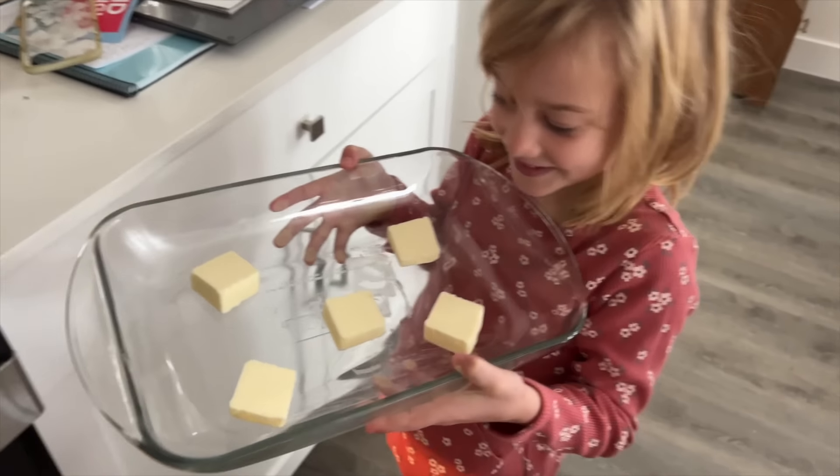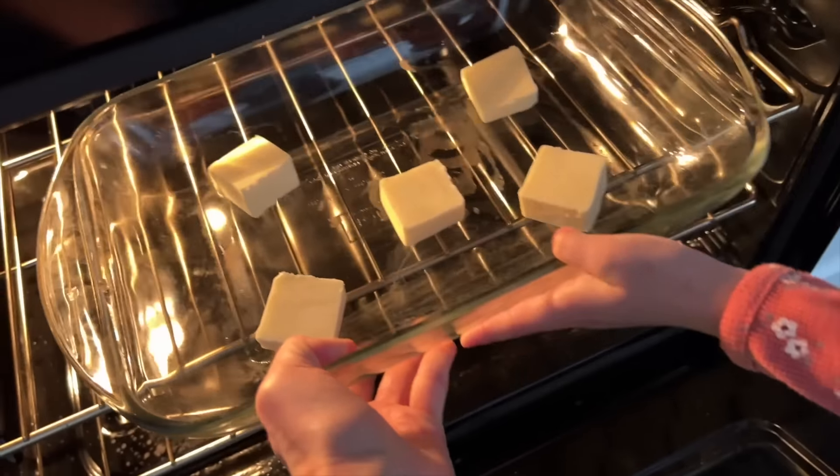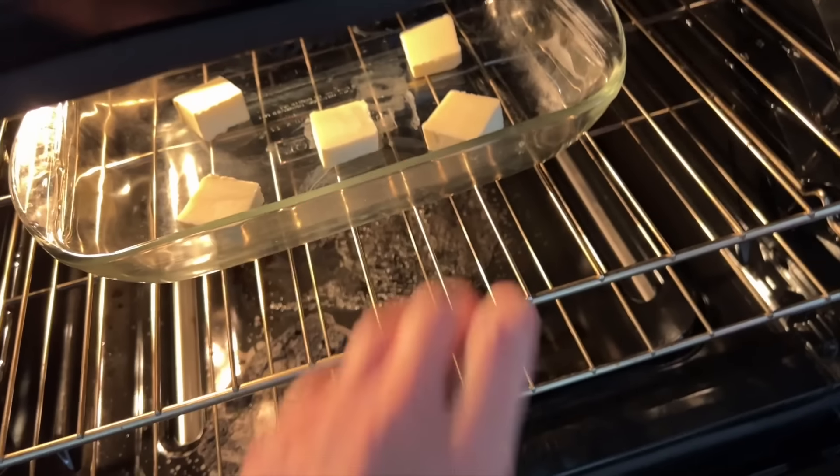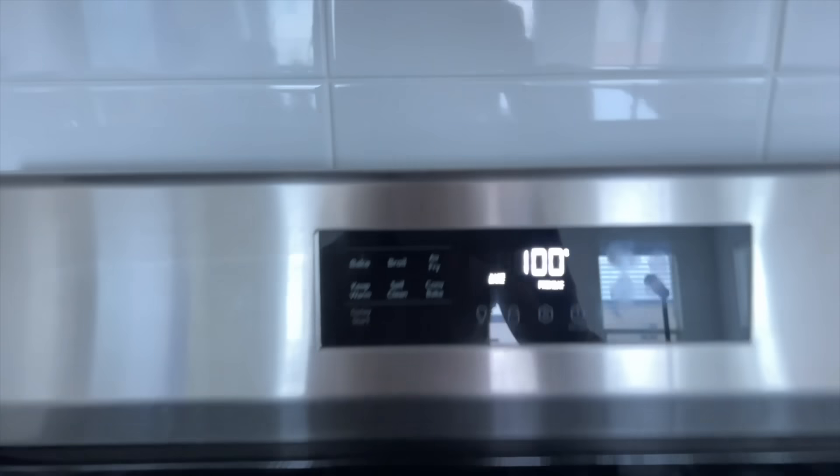Wills, you are so good at helping today. Thank you very much, good job. So we're gonna let that get warm and bubbly while our oven is preheating.